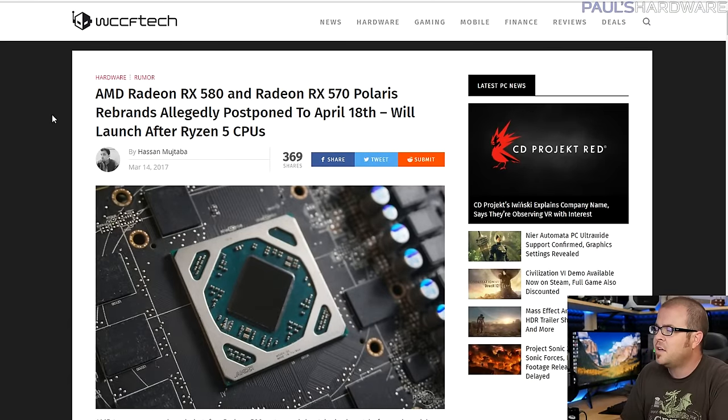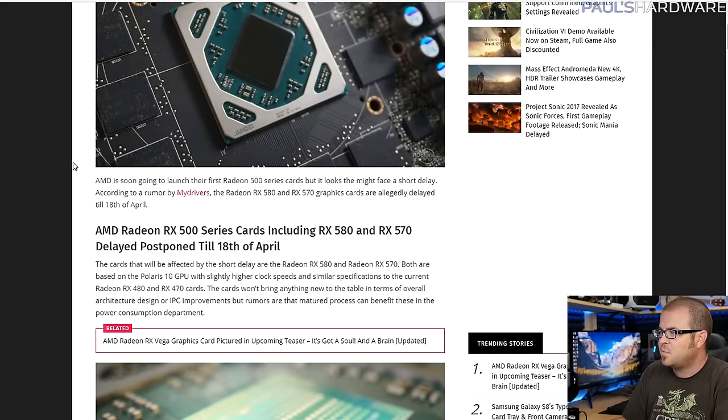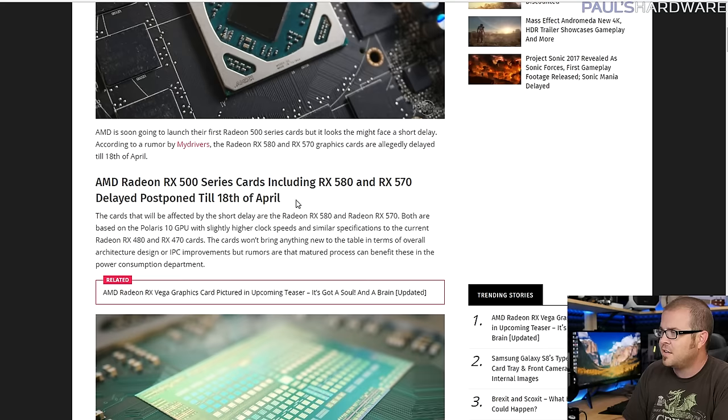I want to point something out - there's an article linked in the description we talked about on the live show Tuesday. AMD is working on some refreshes of their current GPUs. According to a rumor article on WCCF Tech - take it with a whole barrel of salt - there's an RX 580 and RX 570, both rebrands of the Polaris GPUs the 480, 470, and 460 are based on. The article says it's been postponed until April 18th. If true, the 580 might offer higher-clocked chips and an 8GB 580 could drop to $200.